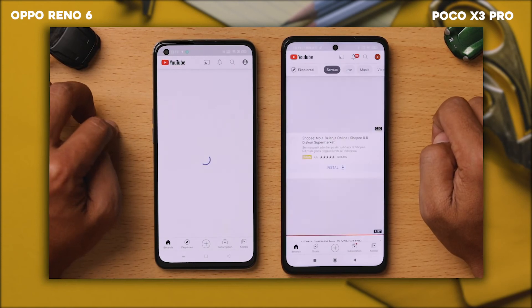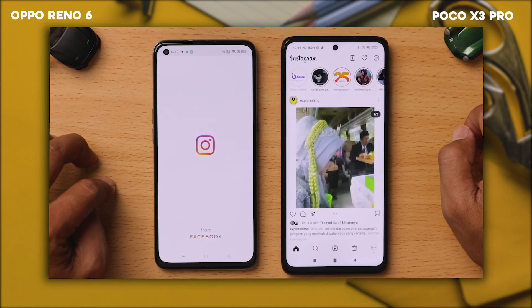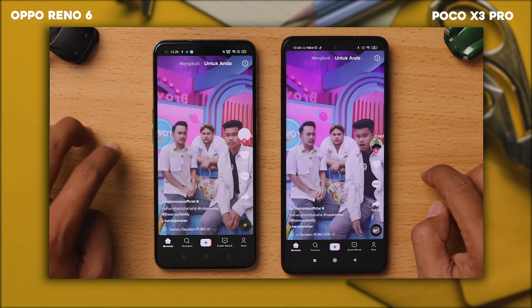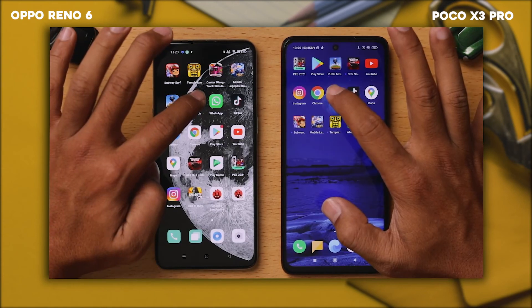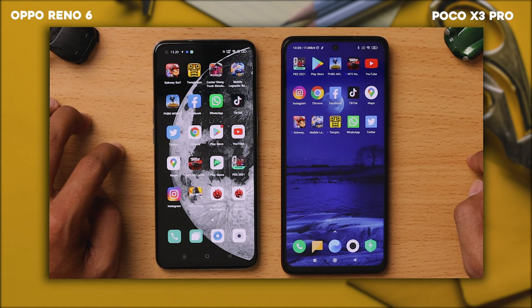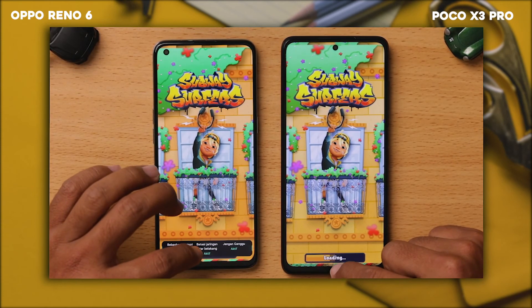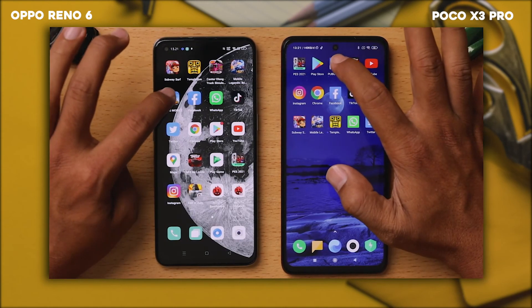Dan kita ke YouTube. Kita ke Instagram. Kita ke WhatsApp. Lalu kita ke TikTok. Lalu kita ke Twitter. Kita ke Facebook. Kita juga ke Subway.